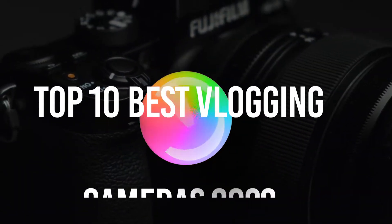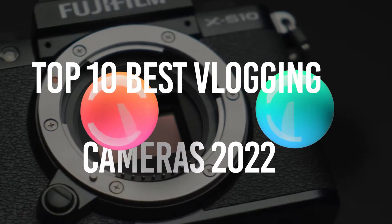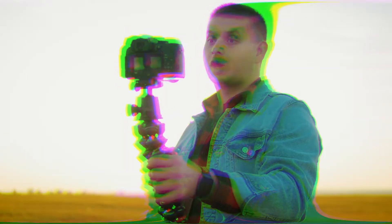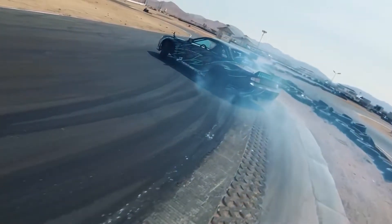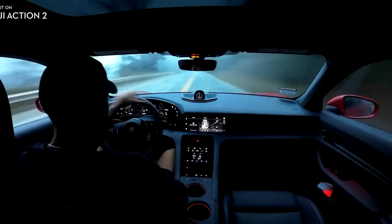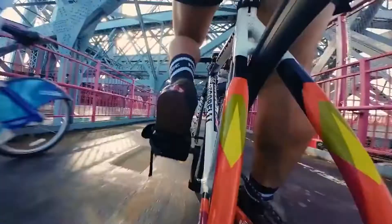The top 10 best vlogging cameras for 2022 — and these are not what you'd expect. The best vlogging cameras are those which are simple to use and produce sharp, stable videos. A good camera can take your vlogs to the next level. In this video, we'll be looking at the top 10 vlogging cameras that you can buy right now.